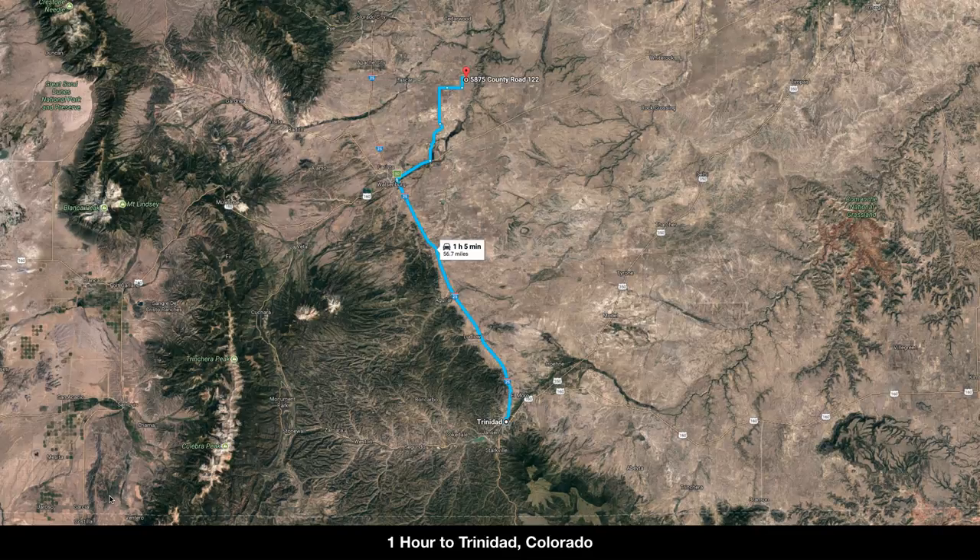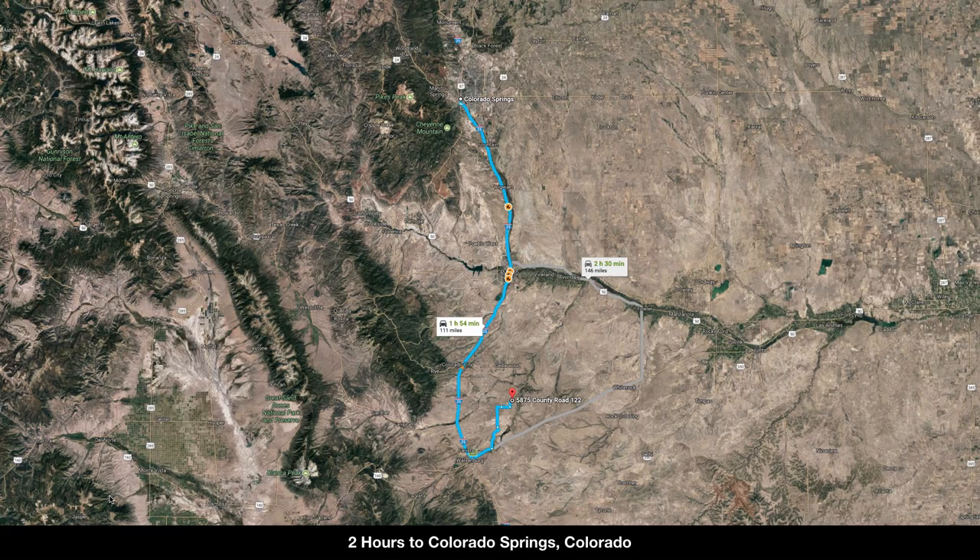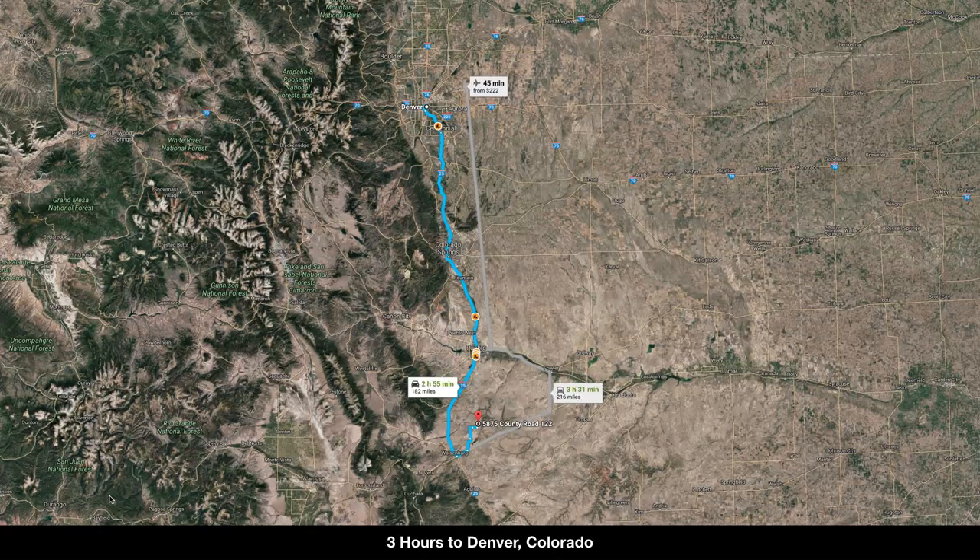From the property, you're only about an hour from Trinidad, which has a population of around 10,000 people. You're also only about an hour from Pueblo, a much larger city with a population of around 110,000 — pretty much anything you need you can find in Pueblo. You're only two hours from Colorado Springs, which has almost half a million people. And you're just under three hours to Denver, which has international airports and pretty much anything you can think of.